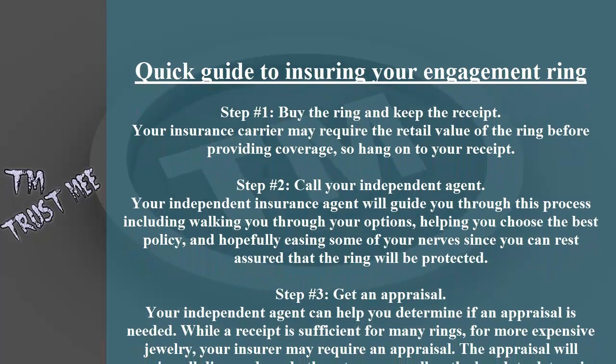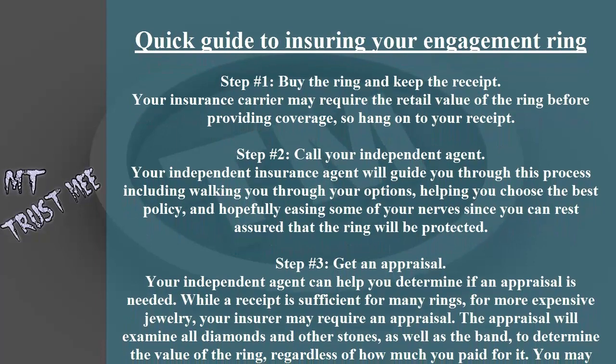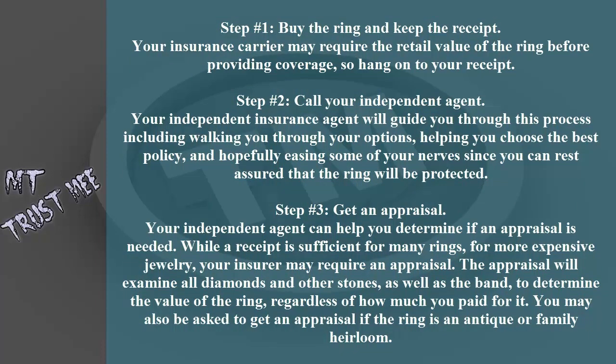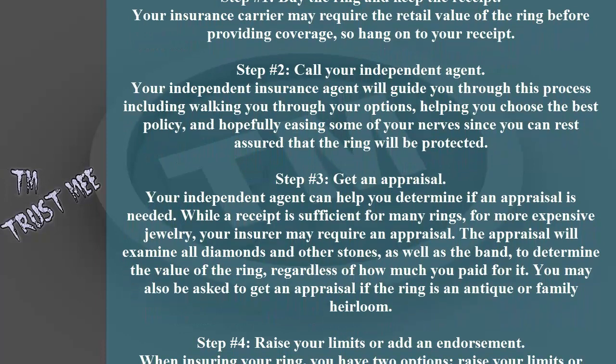Step number three: get an appraisal. Your independent agent can help you determine if an appraisal is needed, but a receipt is sufficient for many rings. For more expensive jewelry, your insurer may require an appraisal.